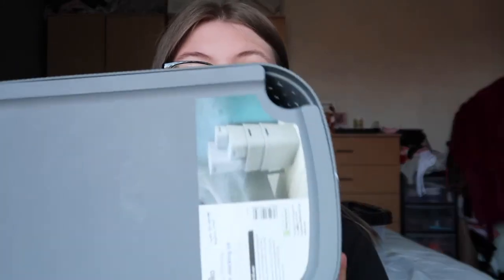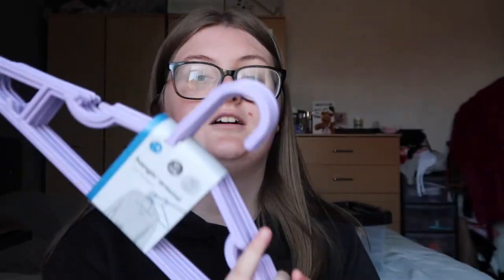Next I got this storage box from Wilco — it comes with a lid. I'm going to use it in the kitchen for things like flour and sugar. They're stackable and come in different sizes. I also got oven gloves from Poundland — just standard gray.